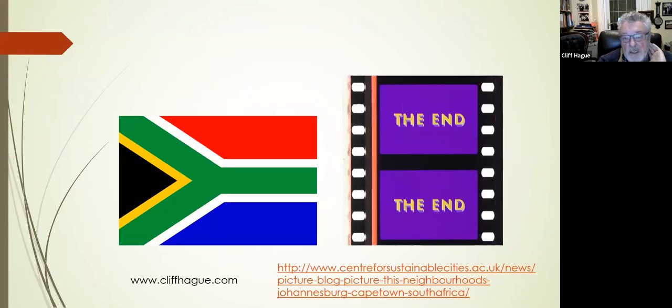So, finally, thanks for listening. I hope we've left a little bit of time for a couple of questions. I've put my own website up there, and if you want to follow up some of the research reports from this Glasgow University project, which focused on Johannesburg and Cape Town along with 12 other cities across six other countries, I've put a link to that — you can navigate your way around the centreforsustainablecities.ac.uk site. Thanks very much for listening, and I'll hand back to Jill.